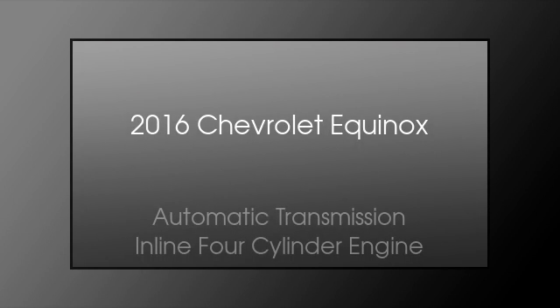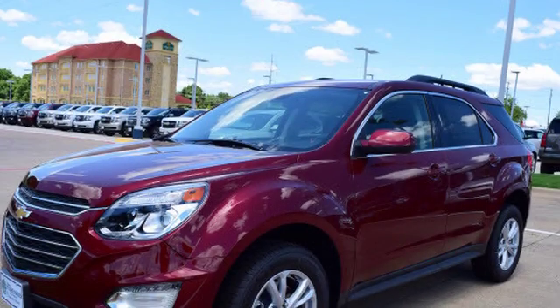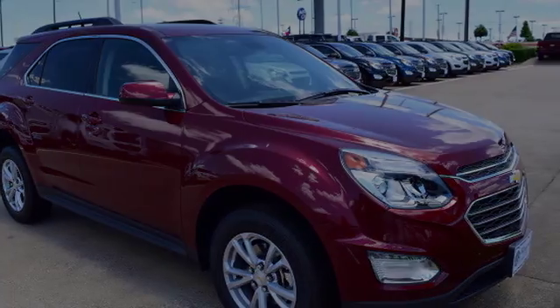This is a 2016 Chevrolet Equinox. This crossover has an automatic transmission and an inline four-cylinder engine.